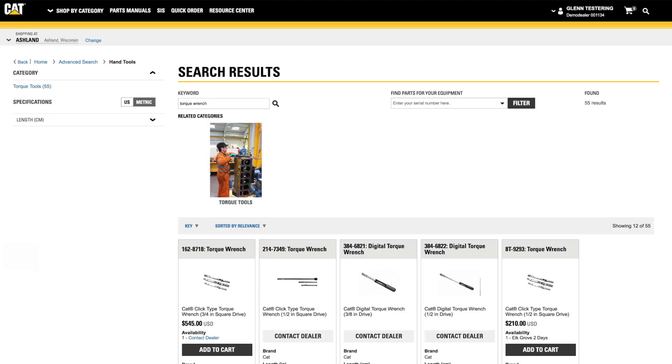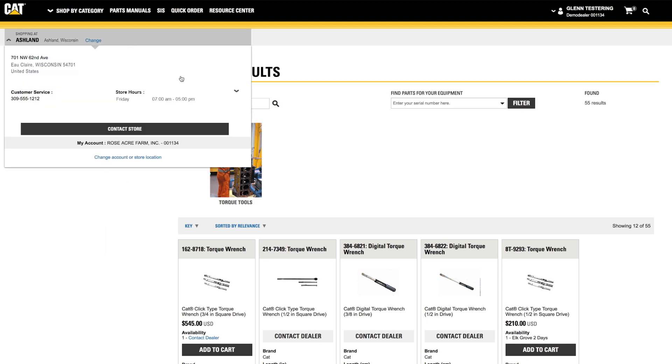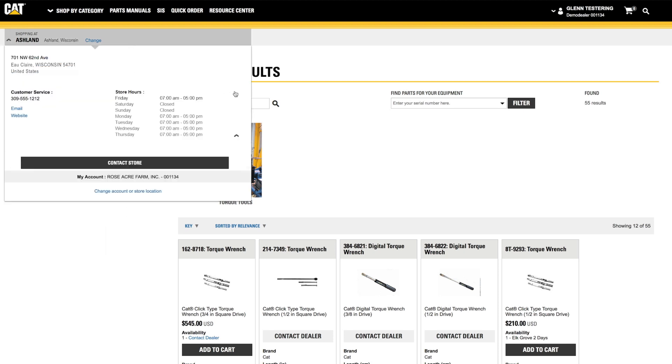As always, your local Cat dealer is ready to assist with your parts buying experience. Just mouse over the store you're shopping with for their local contact information.